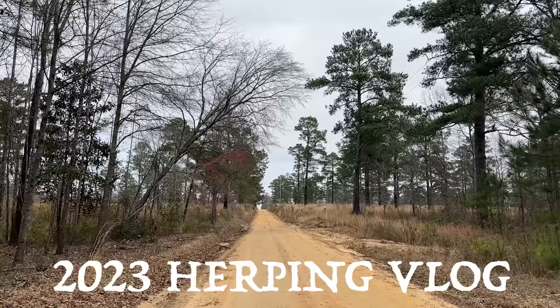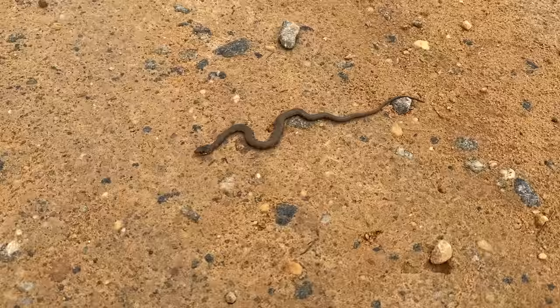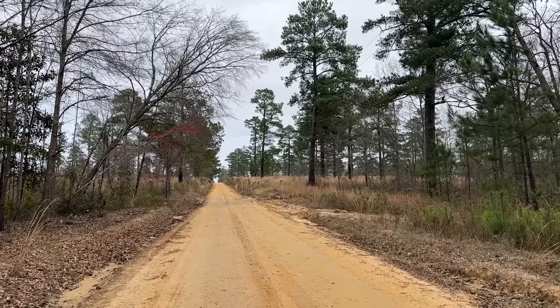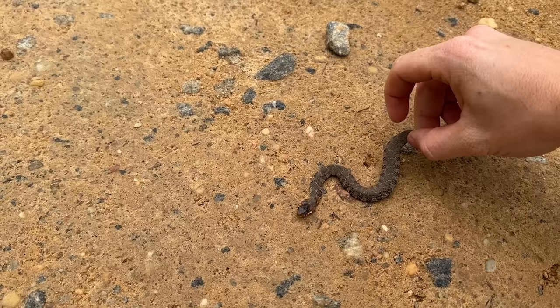Good morning, everyone. We are headed out for the day, and we just happened to take a detour down a dirt road, and our first snake of the day already. A little banded water snake, or that might be a plain belly. We'll pick him up and see. He's kind of weird looking. So if you can't tell based on the fact there's a snake in the road already, it's fairly warm today, beautifully overcast, and it should be a pretty fantastic day to look for snakes. Let's see what this guy is.